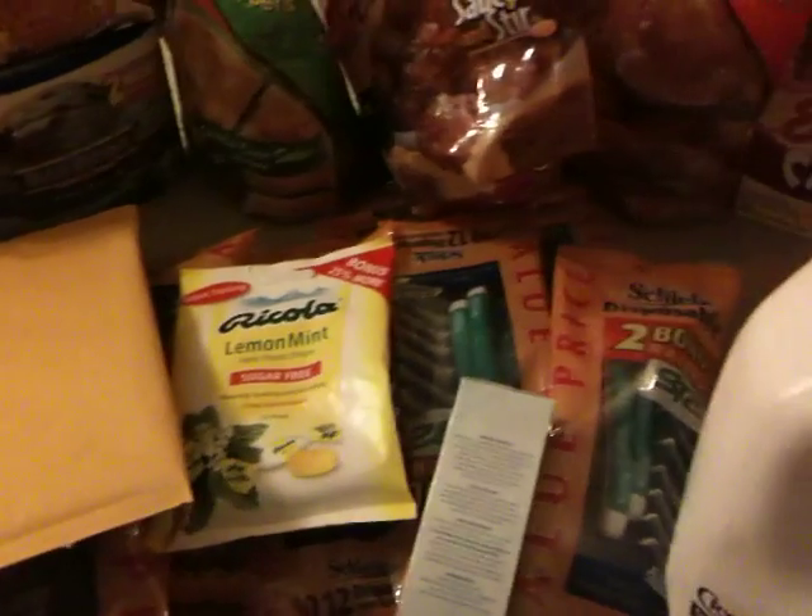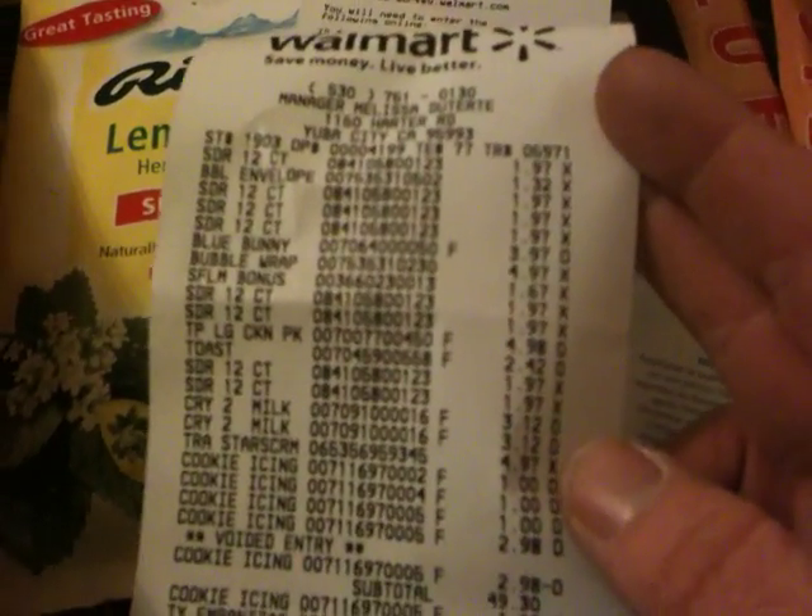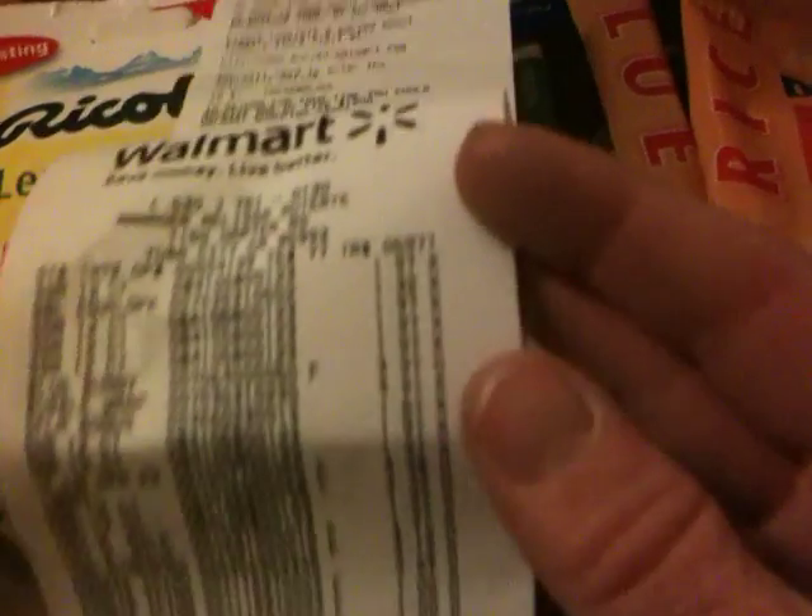So the retail value on this without coupons was around $99 something like that. Let's see my receipt for the stuff that I bought. Oh, and I got a big 30-pound bag of dog food also — that's not pictured here. My sub-total was $88.00.